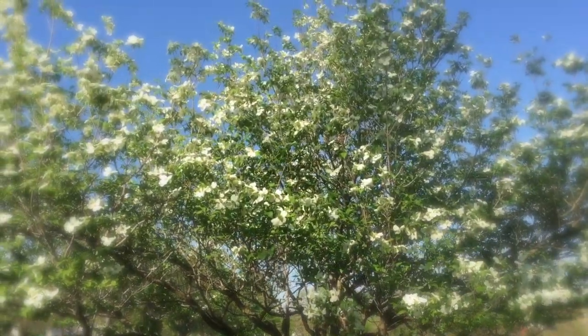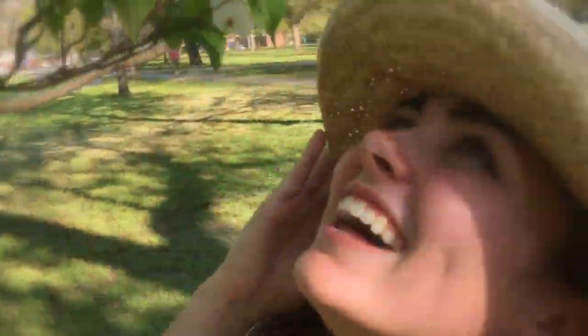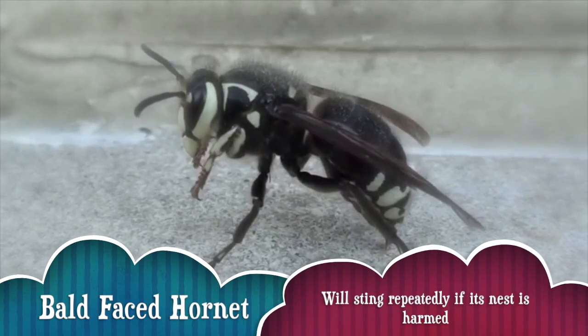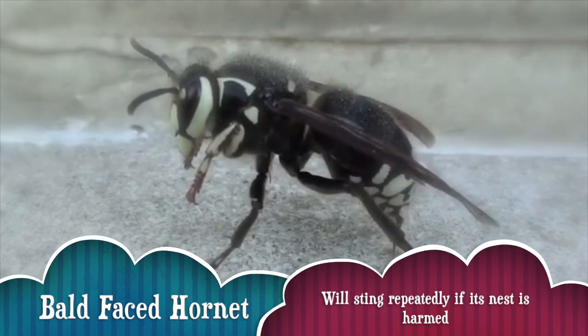The next order is the Hymenoptera. This order is found on all continents except for Antarctica. Something interesting about this bug is that on the females, they have an ovipositor, which can be used for drilling or as a modified stinger — yikes! They like to pollinate flowers. Let's go see if we can find one. I think I see a bald-faced hornet. And that's the buzz on the Hymenoptera.